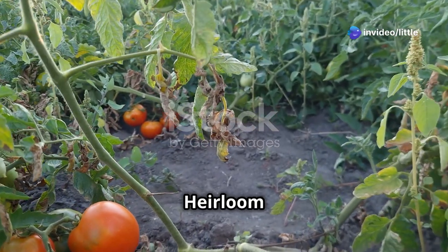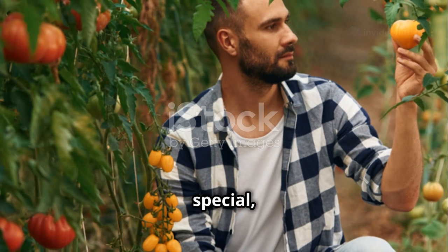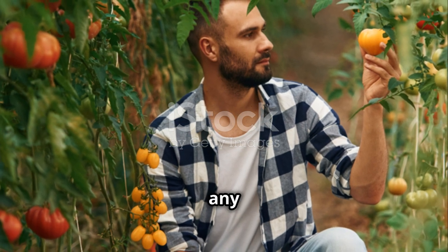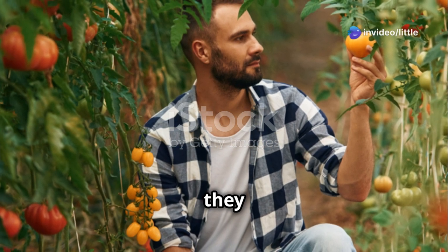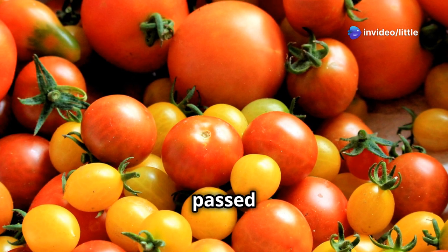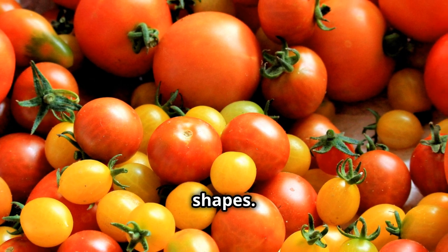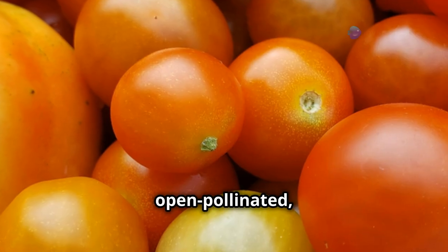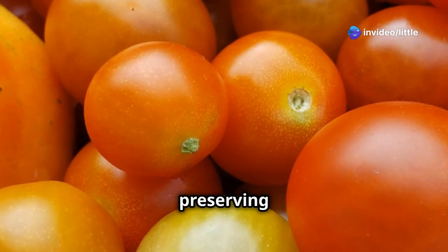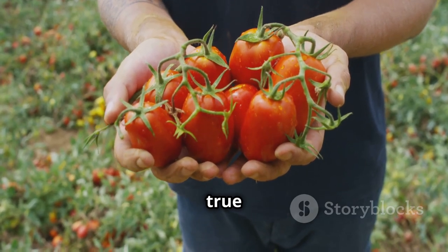For those after something truly special, let's delve into the wonderful world of heirloom tomatoes. These are not just any ordinary garden variety — they are a living piece of history, each with its own story to tell, passed down through generations of gardeners prized for their unique flavors, colors, and shapes. Unlike hybrid tomatoes, heirlooms are open-pollinated, meaning they can reproduce true to type from their seeds.